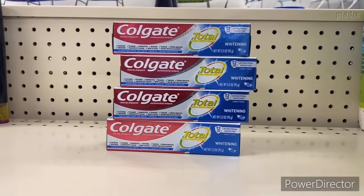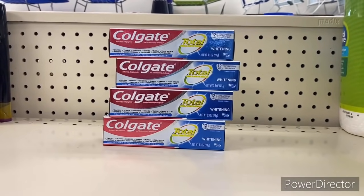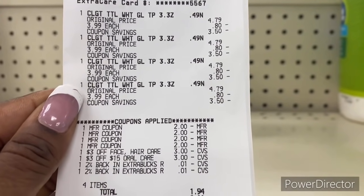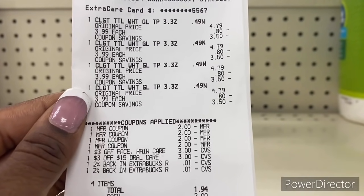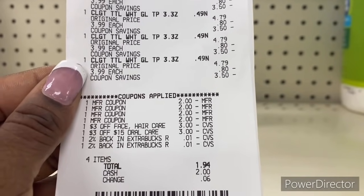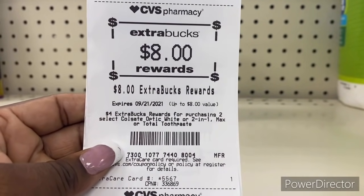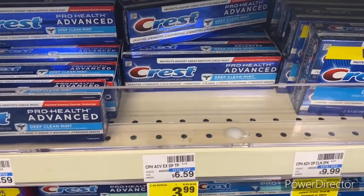I'm back with the Colgate deal. I maxed it out and got all four Extra Bucks. I used four $2 manufacturer coupons — total came down to $1.94 and I got back an $8 Extra Buck, making it a $6 money maker!